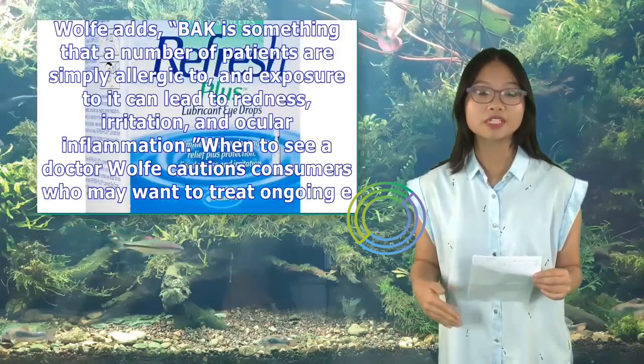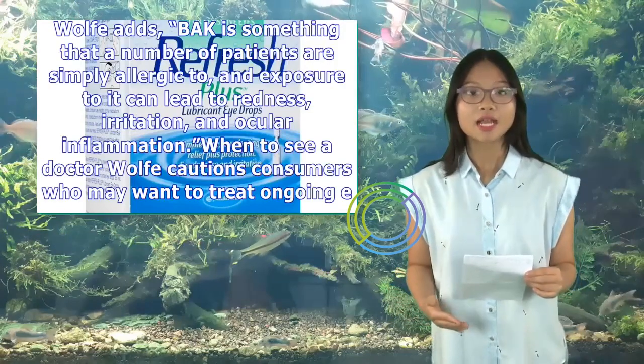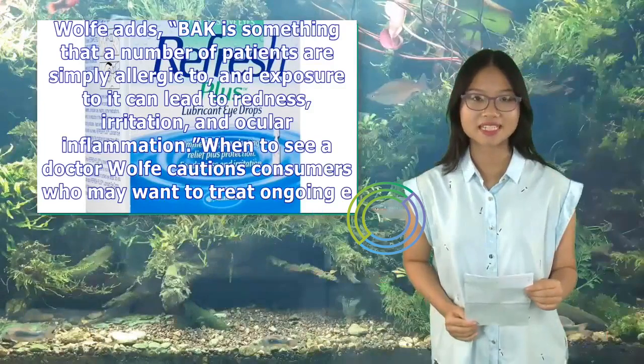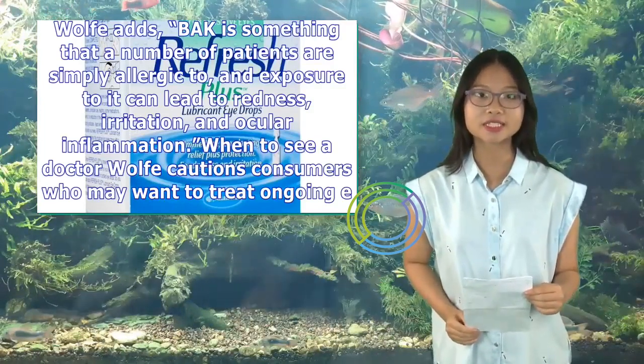Wolfe adds that BAK is something that a number of patients are simply allergic to, and exposure to it can lead to redness, irritation, and ocular inflammation.